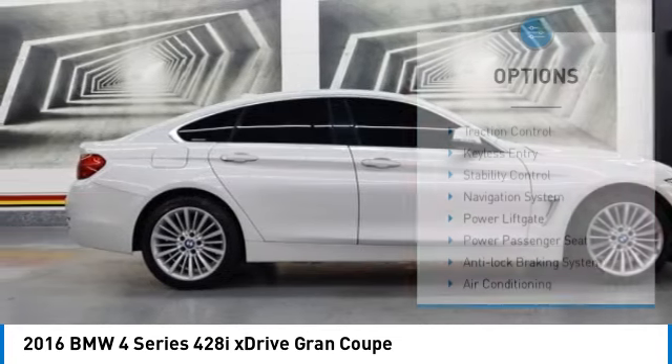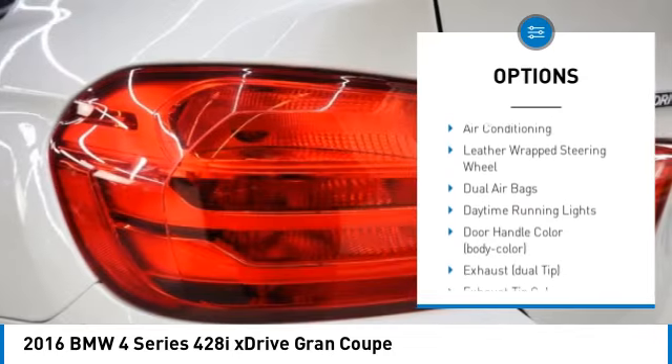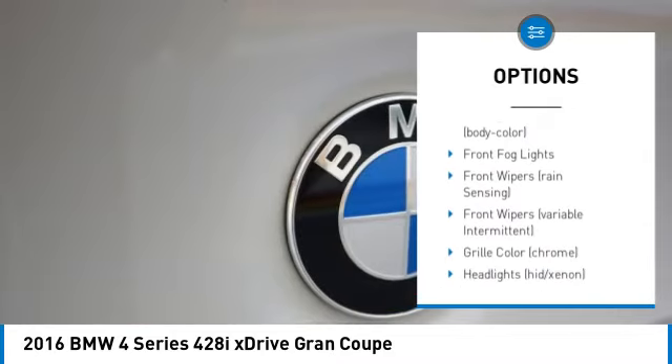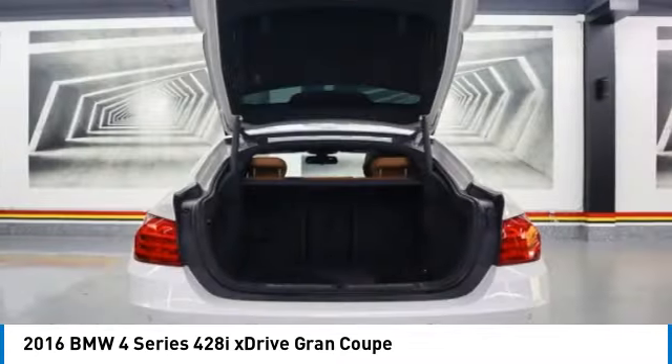Here are some of this vehicle's great options: traction control, keyless entry, stability control, navigation system, power lift gate, power passenger seat, anti-lock braking system, air conditioning, leather wrapped steering wheel, and dual airbags.